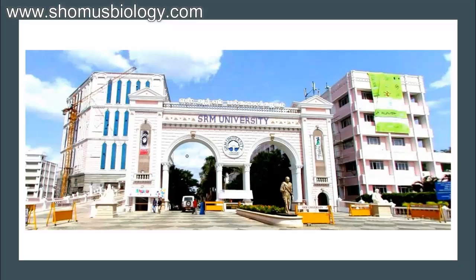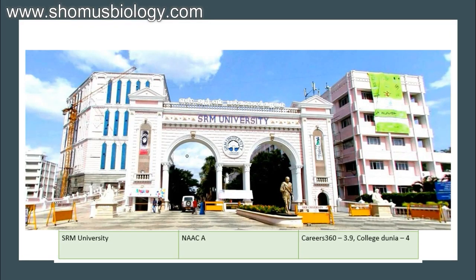Next comes SRM University — NAAC affiliation B, Career360 score 3.9, CollegeDunia score 4 out of 5. This is a very good score for B.Sc Biotechnology. This list of B.Sc Biotechnology colleges is the best list, but the colleges are not arranged in any particular sequence.